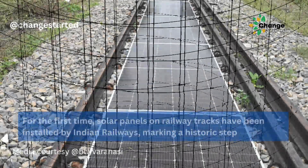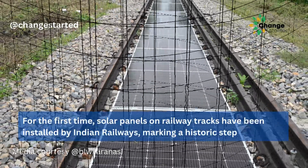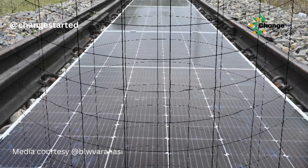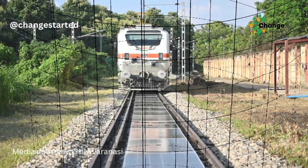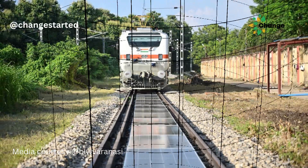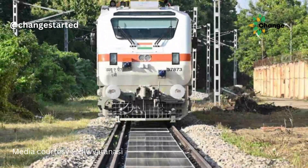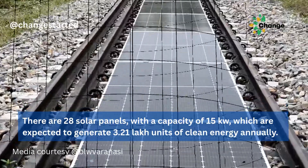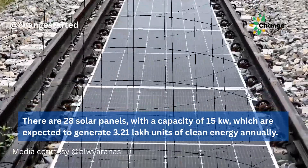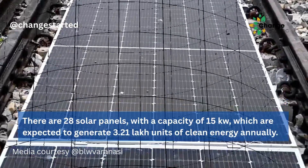For the first time, India has installed portable solar panels on railway tracks. The solar panel system between railway tracks is commissioned at Banaras Locomotive Works, an engine production unit governed by Indian Railways in Varanasi. On a 70-metre stretch, 28 solar panels with a capacity of 15kW are installed on the railway track.